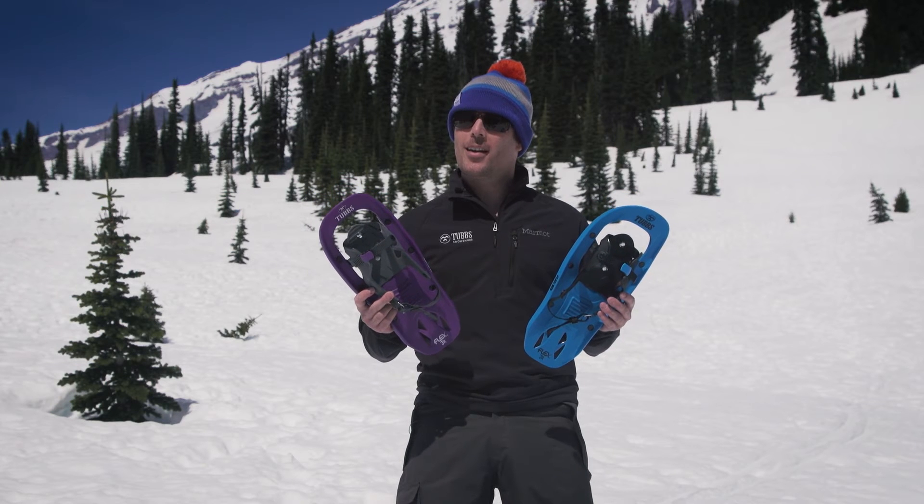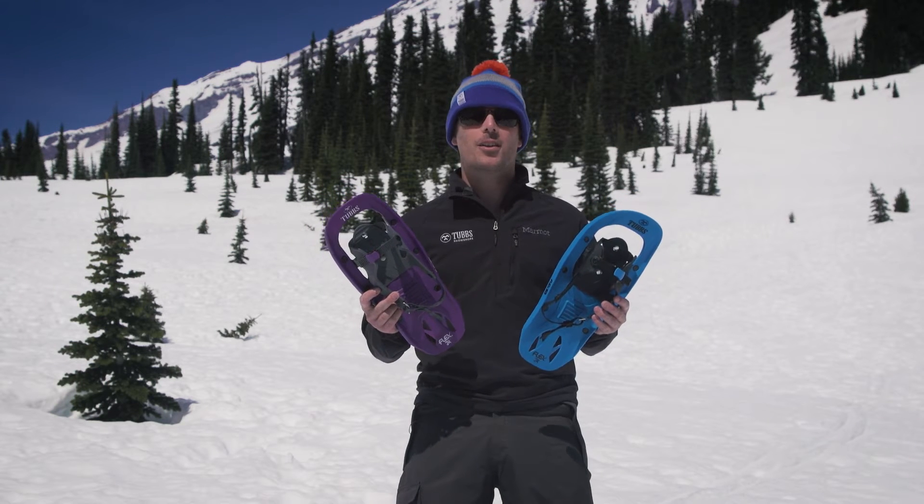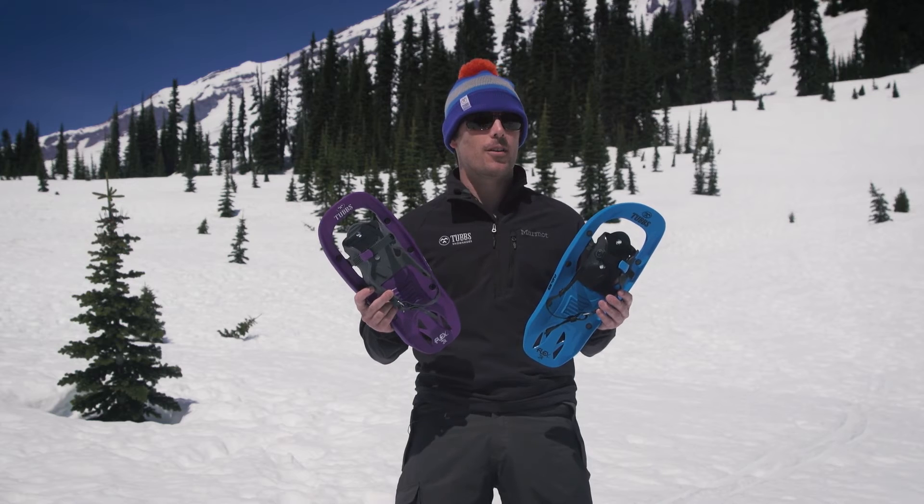Snowshoeing is a fun and rewarding way to get kids outside during the winter. We have a collection of snowshoes perfect for kids of all ages.